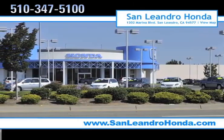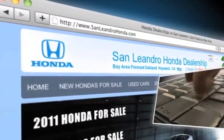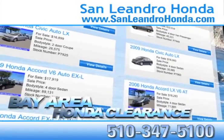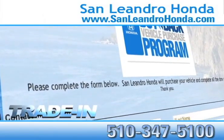Visit our virtual dealership at www.sanleandrohonda.com. While you're there, receive payments as low as $99 a month. Check out our Bay Area Honda clearance. Receive top dollar for your trade-in.